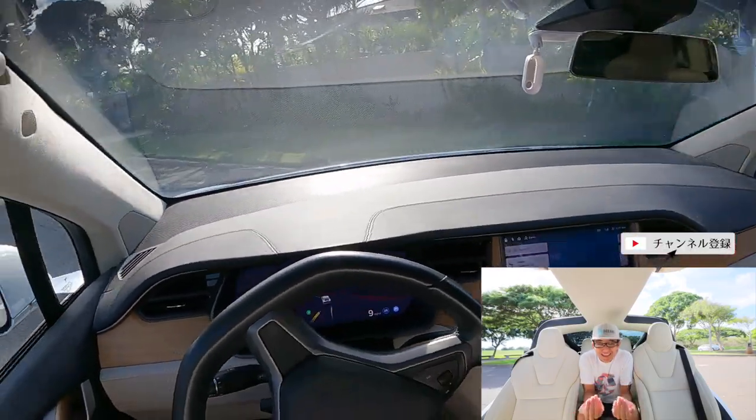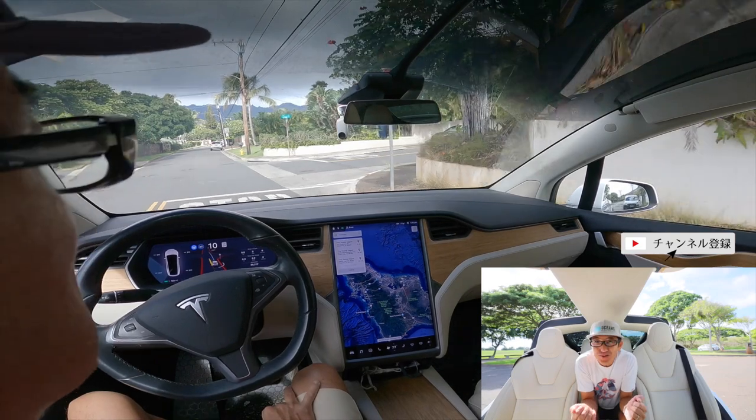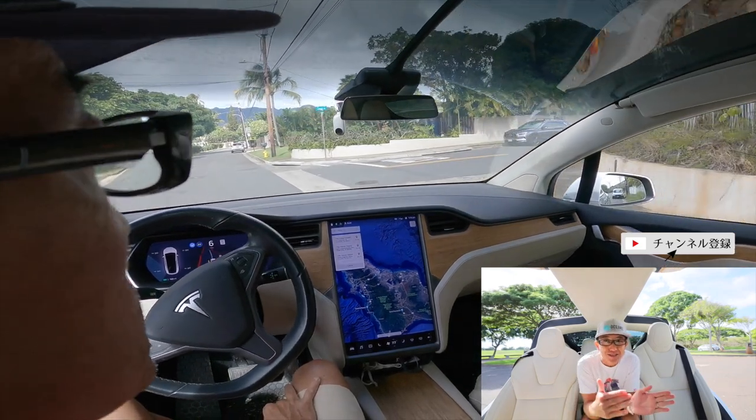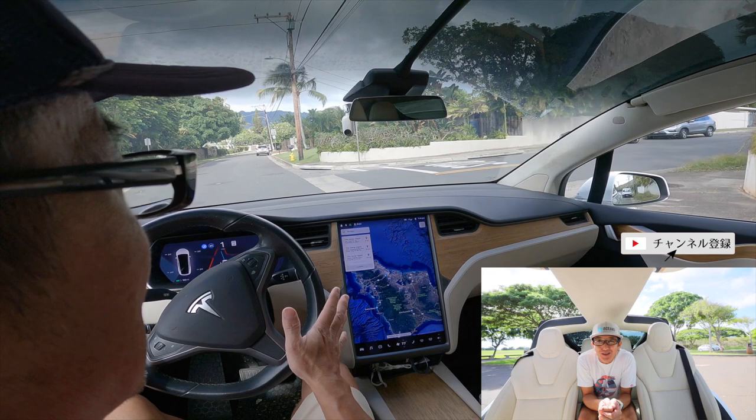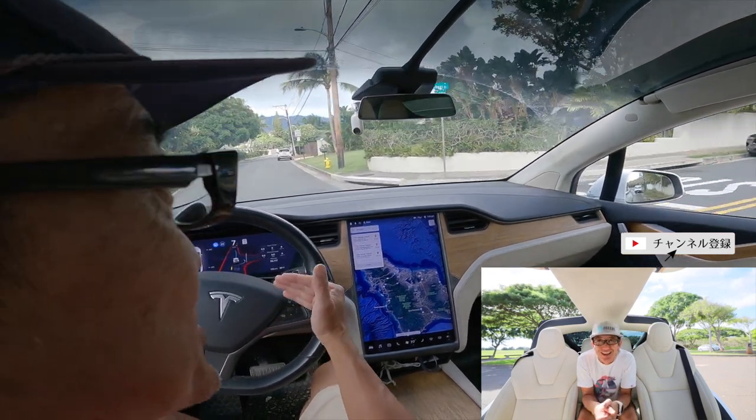続きましてすごいなと思った2つ目の点、それは運転っていうのは基本正常シナリオだけじゃないですよね。例えば信号がない十字路で一旦停止があったとします。視界が悪い時とかってありますよね。そういうところでこの完全自動モジュールは一旦停止で止まって、クリープっていってチュルチュルっと見えるところまでゆっくり出てって見えたら行きますよっていう、我々人間が普通にやっていることをすでに自動でできちゃってます。これすごいですよね。